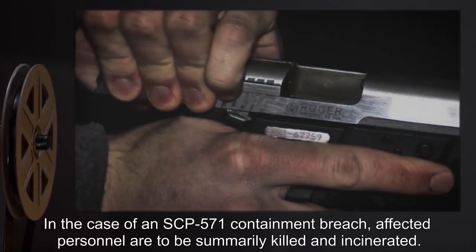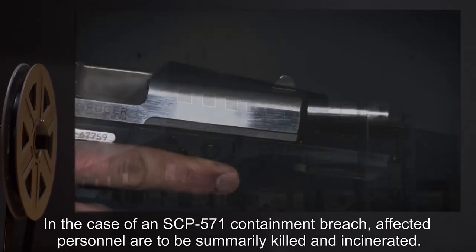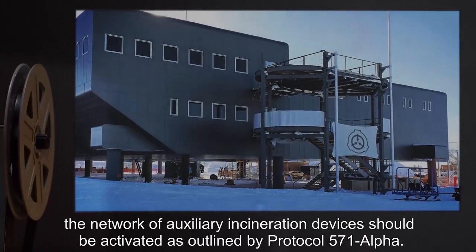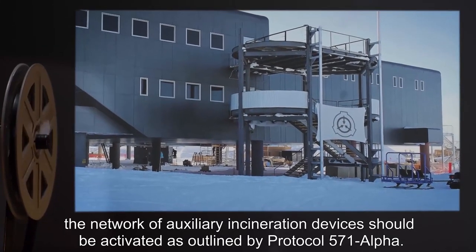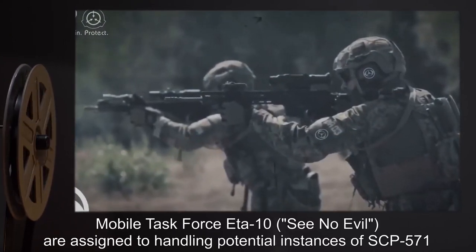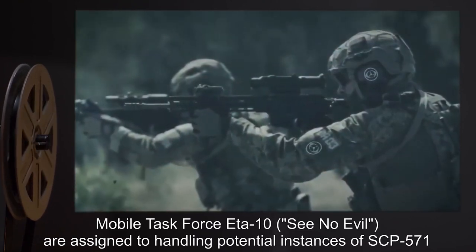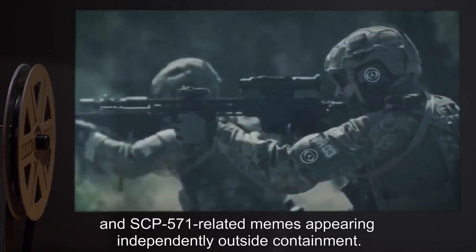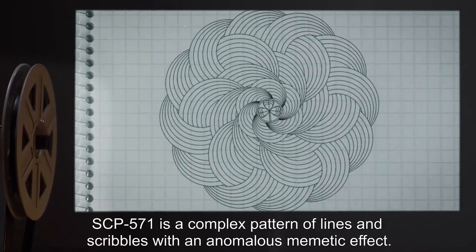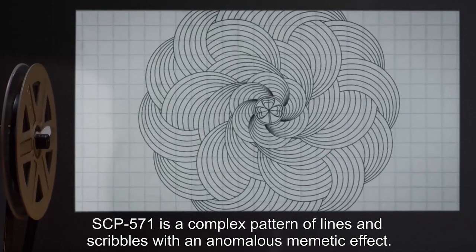Personnel attempting to bypass Site-143 security are to be terminated within Compound 1043's 10-mile perimeter. In the case of an SCP-571 containment breach, affected personnel are to be summarily killed and incinerated. If Compound 1043 becomes significantly compromised, the network of auxiliary incineration devices should be activated, as outlined by Protocol 571-alpha. Mobile Task Force Eta-10, 'See No Evil,' is assigned to handling potential instances of SCP-571 and SCP-571-related memes appearing independently outside containment.